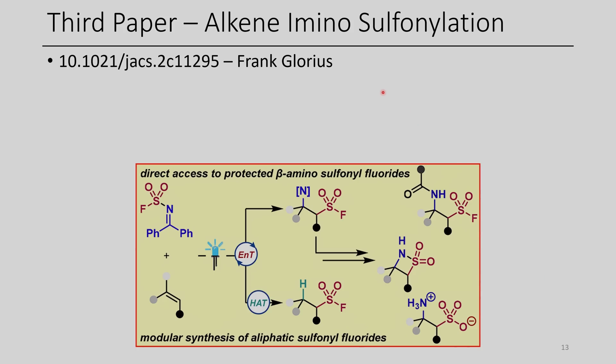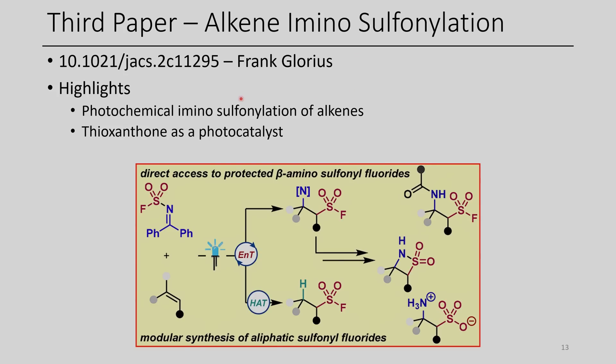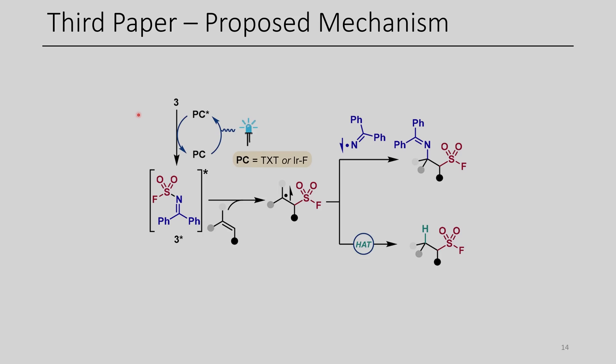The third paper for today is the difunctionalization of alkenes using iminosulfonylation. The highlights include the photochemical iminosulfonylation of alkenes utilizing thioxanthone as a photocatalyst. The photocatalyst is excited to an excited state, then does an energy transfer to reagent 3 to generate an excited state, which transfers a sulfonyl radical, generating a carbon-centered radical, and through radical recombination they are afforded the iminosulfonylated product.